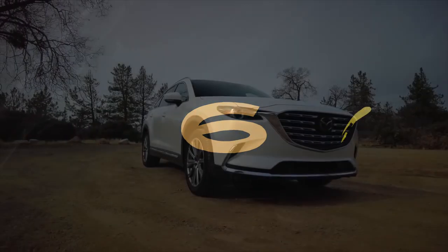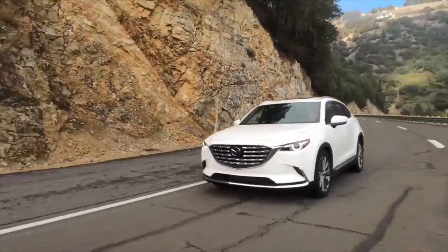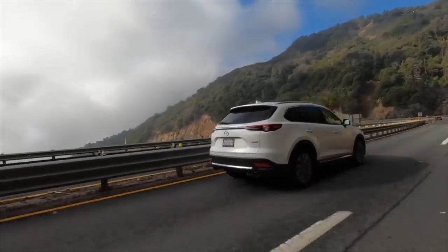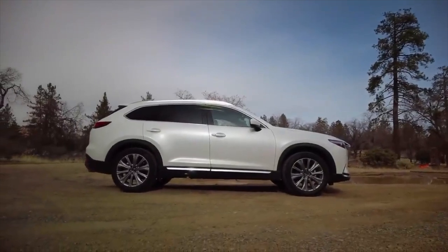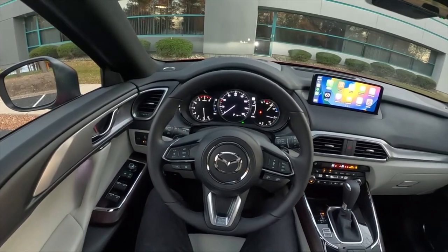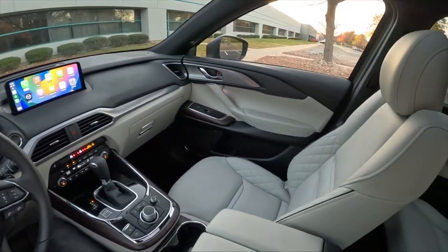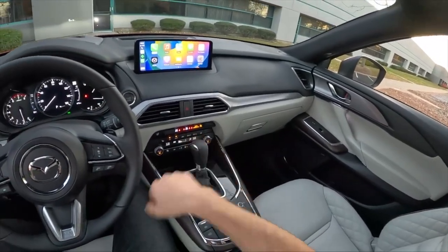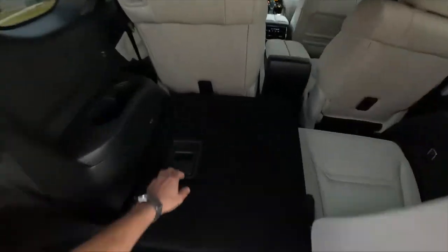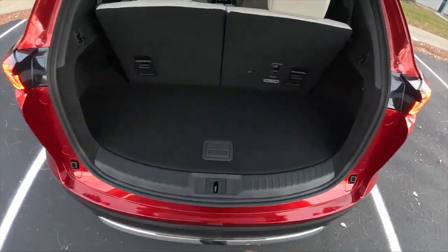Number 6: The Mazda CX-9. This three-row midsize SUV is designed with the driver in mind but is also a good family commuter. The CX-9 is a delight to operate because of its capable controls and tossable handling. It feels like a true luxury SUV thanks to the combination of high-end materials and an appealing interior design. This three-row midsize model is powered by a turbocharged four-cylinder engine. It has a base price of $40,025.